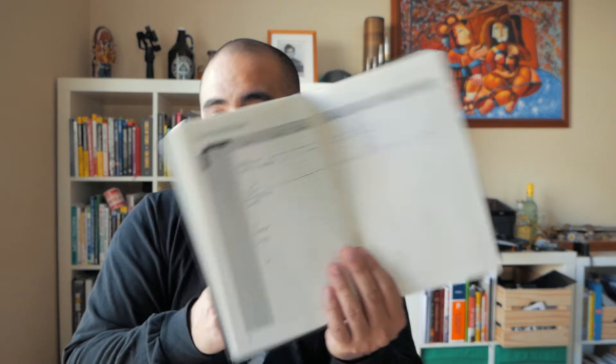Each Full Focus journal is 90 days, so four of these journals are supposed to cover a full year. Then you keep moving forward and plan your ideal week — another thing that is amazing as a reminder that a lot of people don't do. If you don't plan your week, you're going to show up on Monday and you're going to react. We all know that reacting is not necessarily good, so my suggestion is: start planning your week.